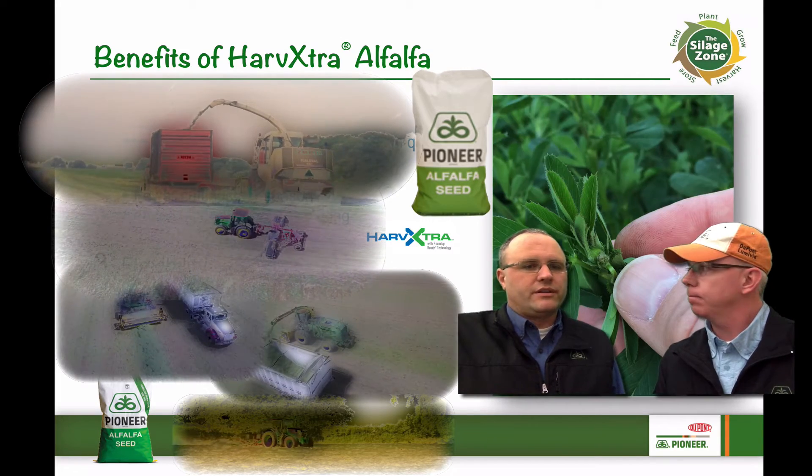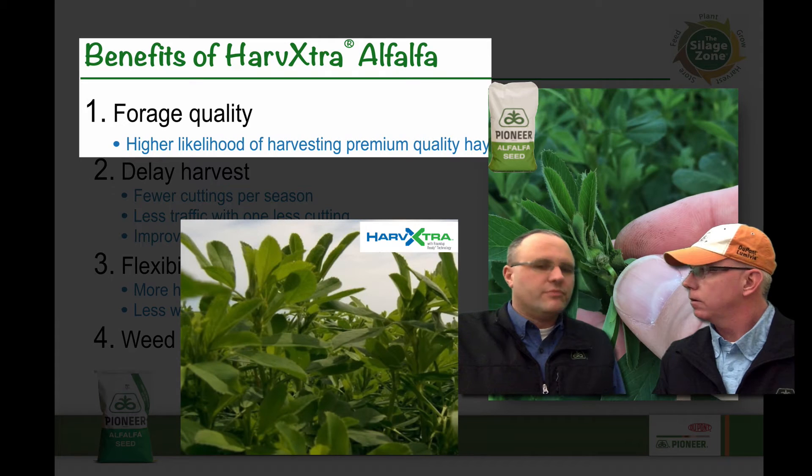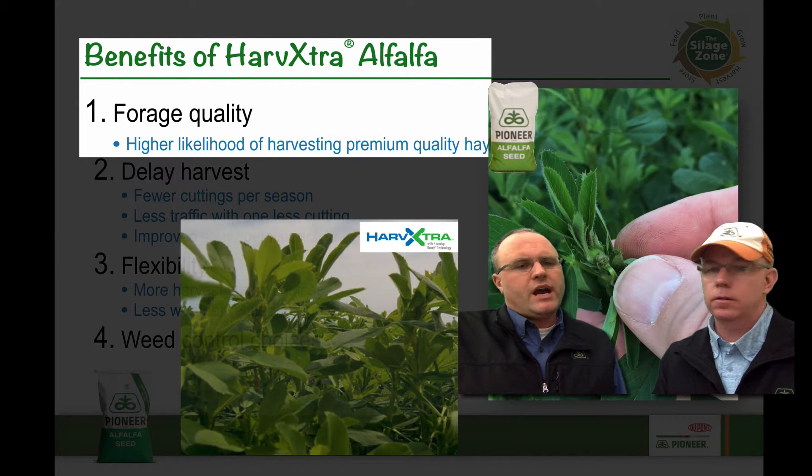Sure can, Mike. I think we've got several benefits with that. Of course, the number one is forage quality — we're going to see a bump in forage quality harvesting a premium alfalfa with the reduced lignin. So whether we look at NDFD digestibilities or lignin contents, all those are going to be improved versus a non-HarvXtra alfalfa.